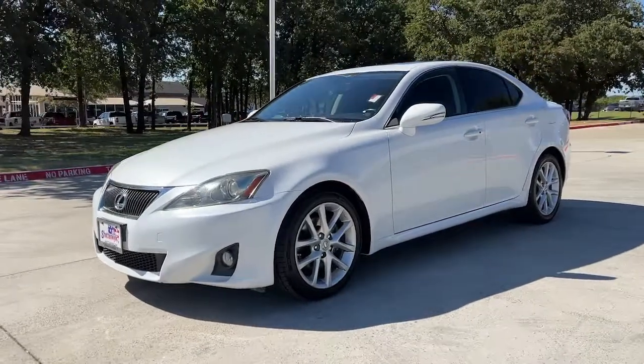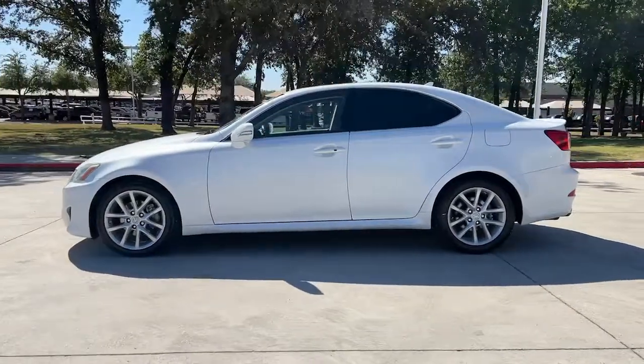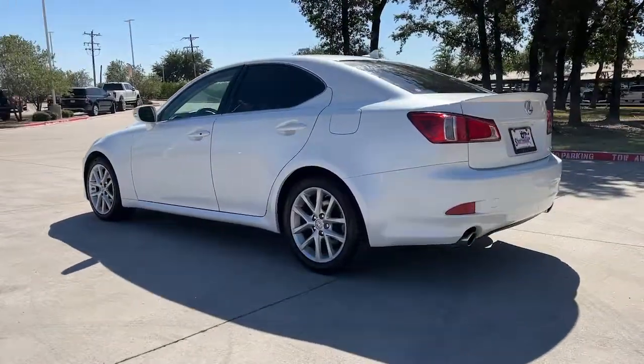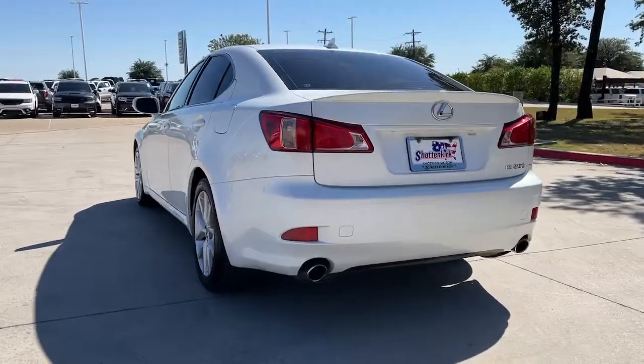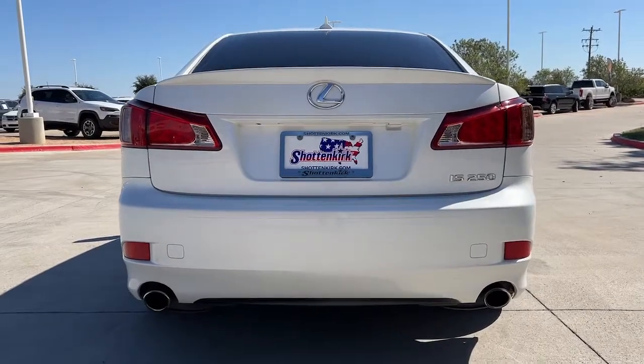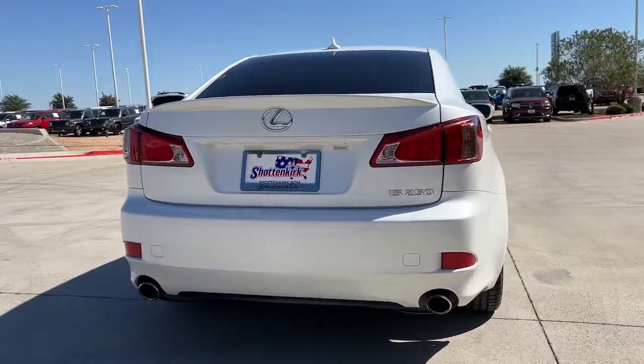You just found the 2011 Lexus IS. This vehicle is an outstanding buy with fewer than 100,000 miles on the odometer. Here's a feature-rich IS, the compact luxury sedan with a penchant for safety. Its suite of driver assist tech has your back so you can relax and enjoy its velvety smooth ride.